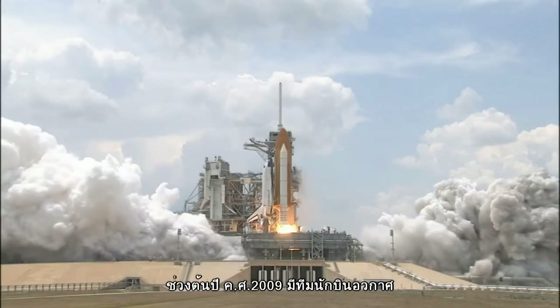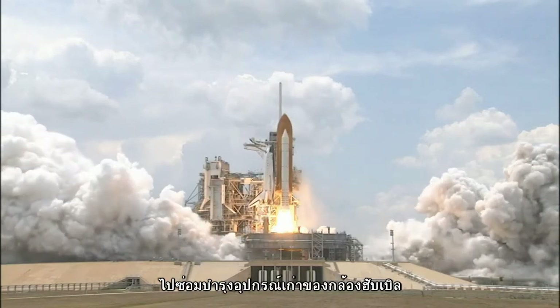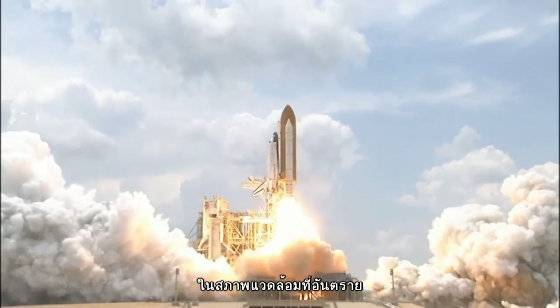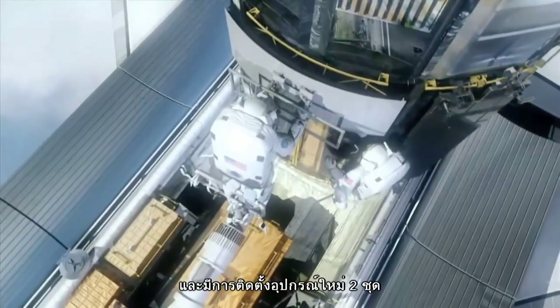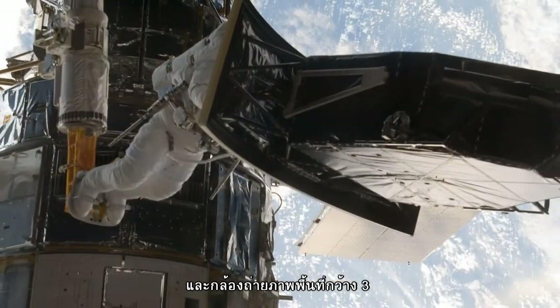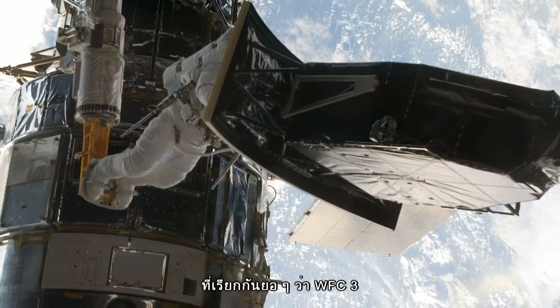In early 2009, a team of astronauts visited Hubble to repair the wear and tear of 20 years of operating in a hostile environment, and to install two new instruments: the Cosmic Origin Spectrograph and Wide Field Camera 3, better known as WFC-3.